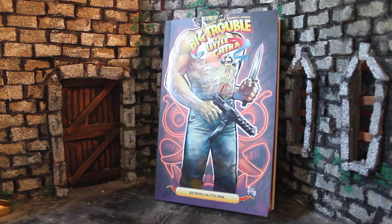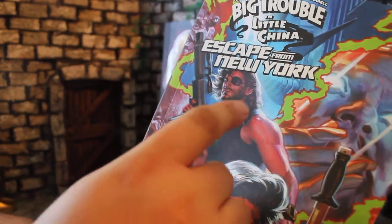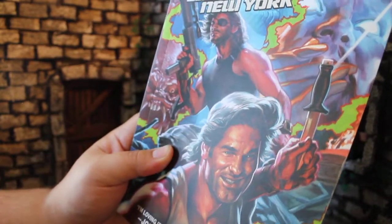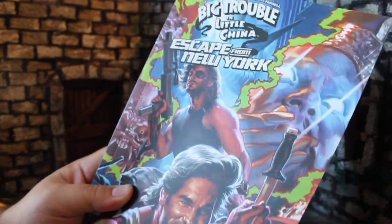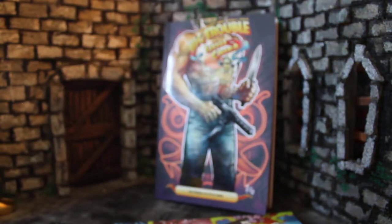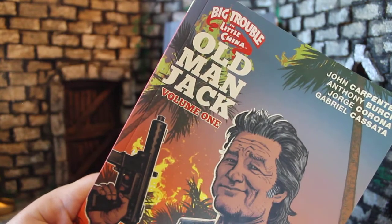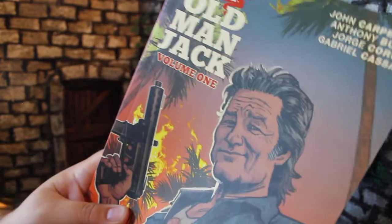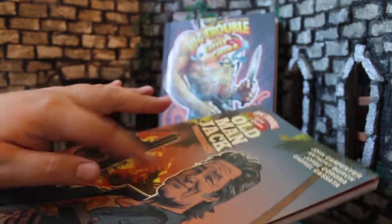After this, the next thing we'd get would be the crossover Big Trouble in Little China and Escape from New York, where we get to see two of Kurt Russell's characters meet each other — and I can't wait to read that. So that's kind of like volume 7, and then after that we get a series of three more books, Big Trouble in Little China Old Man Jack, with Carpenter more involved. There are three volumes of Old Man Jack, so that's like issues 8, 9, and 10.